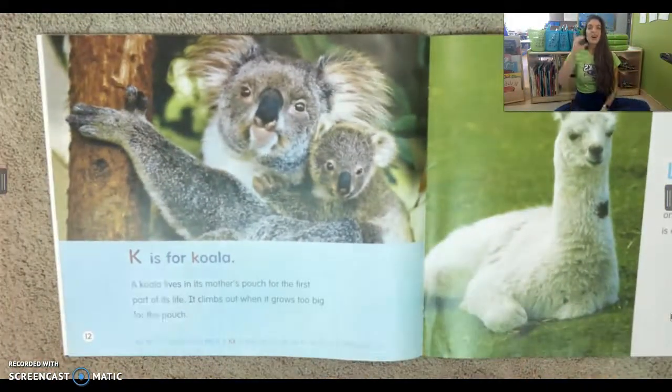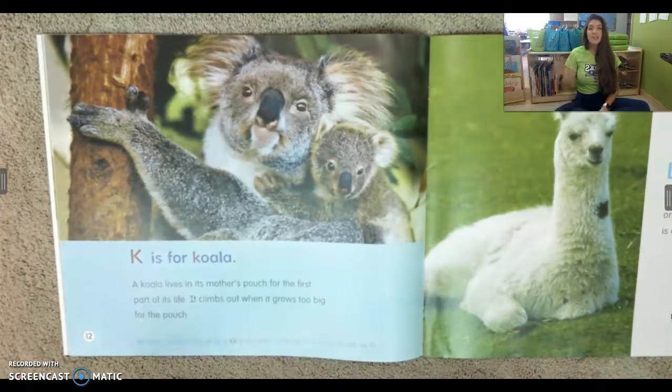K is for koala. A koala lives in its mother's pouch for the first part of its life. It climbs out when it grows too big for the pouch. Cute.